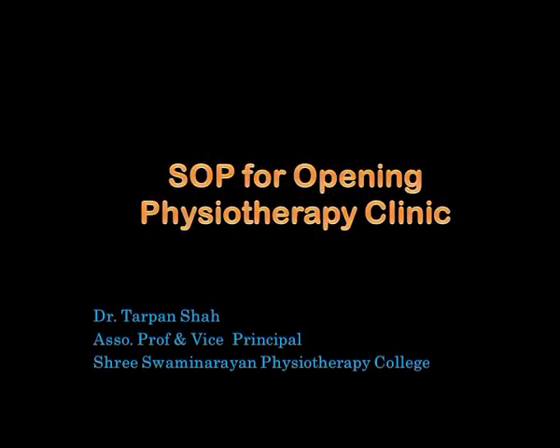Hello friends, I welcome you all to my YouTube channel Terpan Shah. Today I am going to discuss with you all regarding SOP — that's Standard Operating Process — for opening a new physiotherapy clinic. Watch this video till the end; I am quite sure it will be helpful to you all. I am going to discuss 15 different steps that will definitely give you some idea about opening and running a clinic successfully.